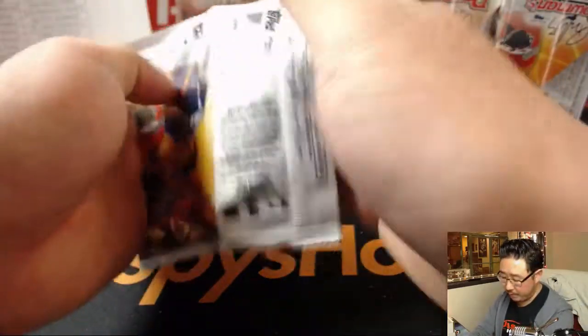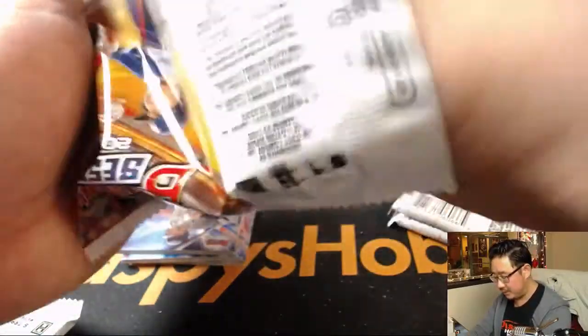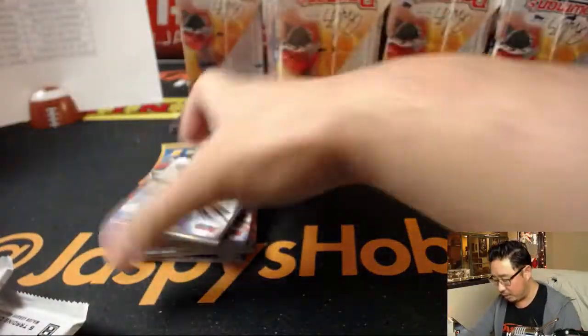I see an order for a $10 break. So I think after this, our last break of the night, will be Bowman High Tech Baseball from 10buckbreaks.com. And then we'll call it a night. When you receive hits in the mail, folks, they're all in team bags — these plastic bags — labeled with your name, the break, and the team you have.